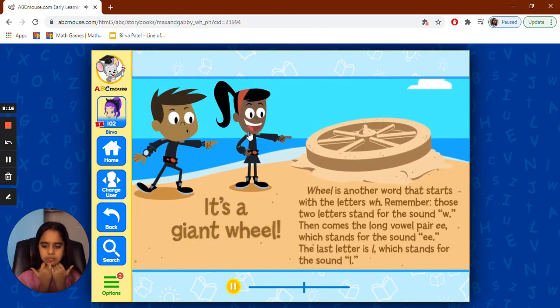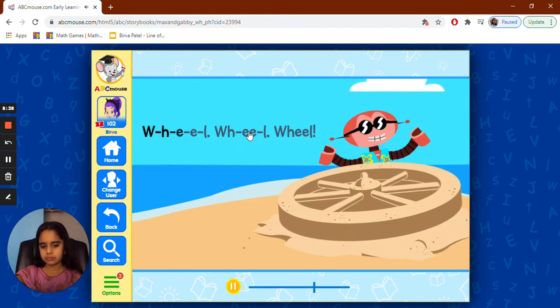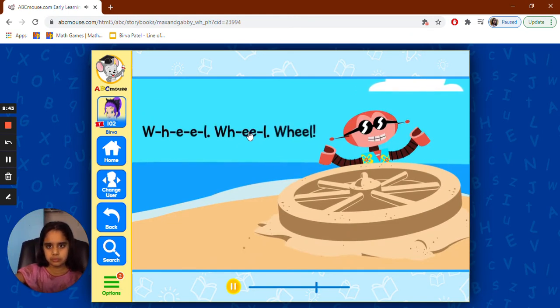It's a giant wheel! 'Wheel' is another word that starts with the letters W-H. Remember, those two letters stand for the W sound. Then comes the long vowel pair EE, which stands for the EE sound. The last letter is L, which stands for the L sound. W-H-E-E-L — wheel!